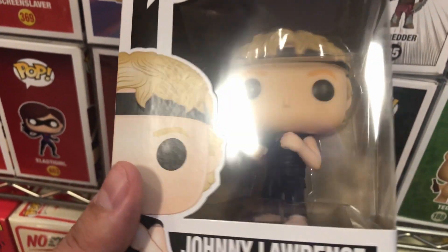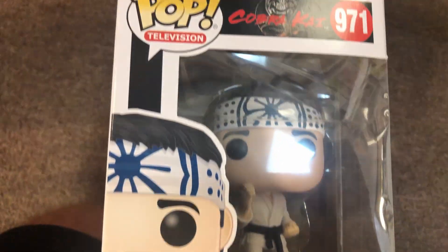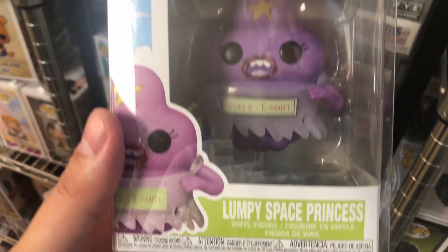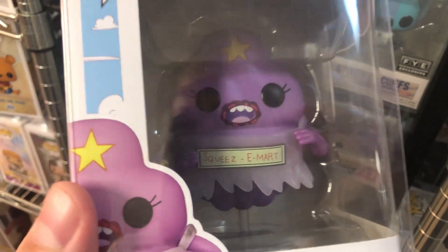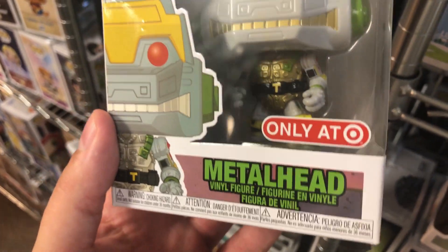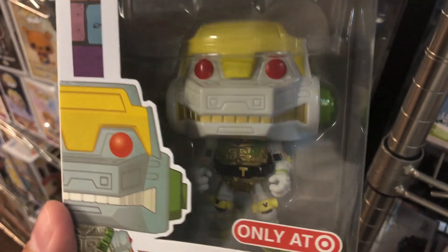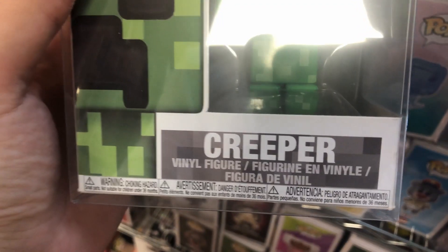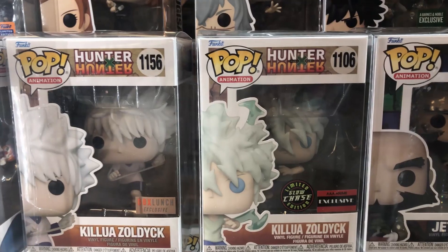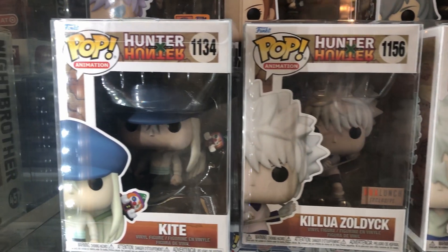I'm actually watching this show with my daughter right now — it's Cobra Kai. So this is Johnny Lawrence from Cobra Kai, and they also have Daniel LaRusso from the show. We found another Adventure Time — LSP, Lumpy Space Princess. And a Metalhead, a Target exclusive from the Ninja Turtles cartoon. For our Minecraft fans, we have the Creeper as a Funko Pop. And a third Killua chase — right next to a Killua with yo-yos and a common Kite. This is crazy.